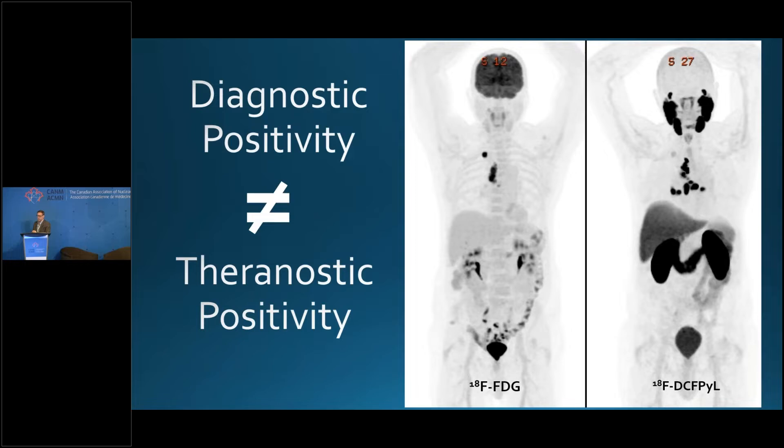The first thing to realize is that the way we read scans when looking at PSMA radioligand therapy is different than the way we read scans for diagnosis. Diagnostic positivity does not equal theranostic positivity. This is a PYL scan and an FDG scan in the same patient done approximately two days apart. I'll highlight this node here, which is diagnostically positive — I know it's a prostate cancer nodal metastasis because the FDG scan tells me that. However, that's not a theranostically positive lymph node, in the sense that I could never get enough beta particles in there to make a difference.